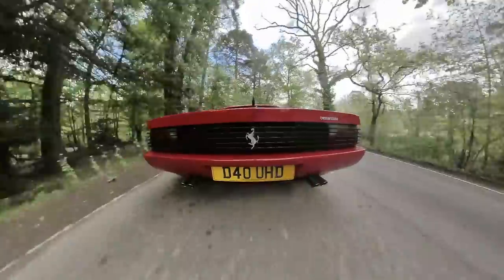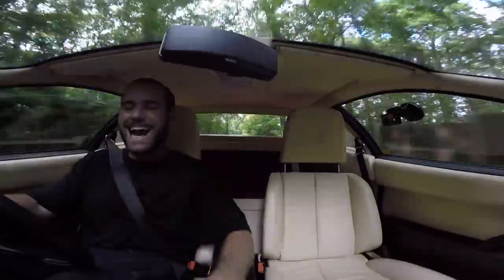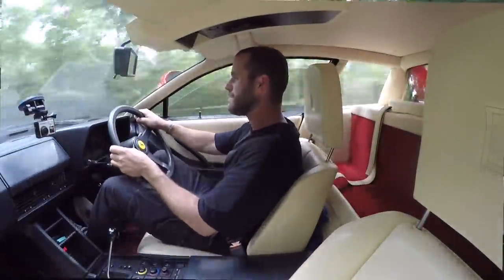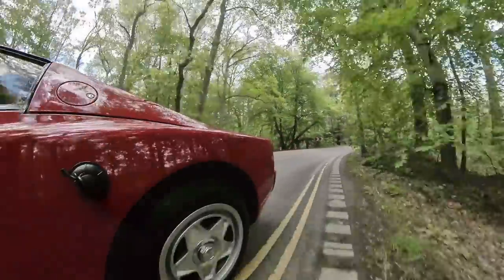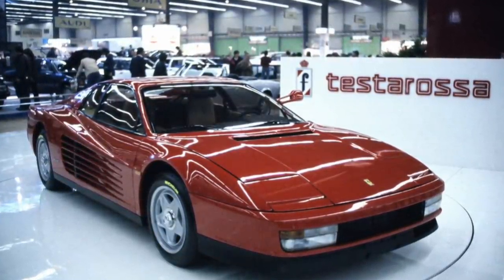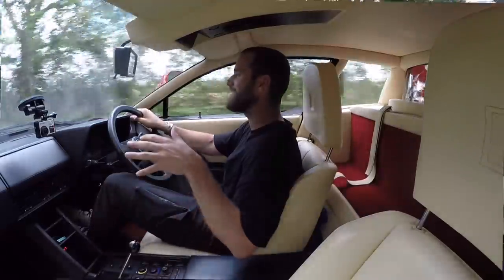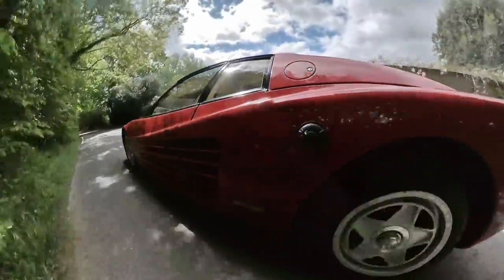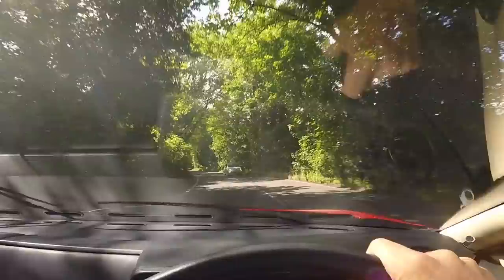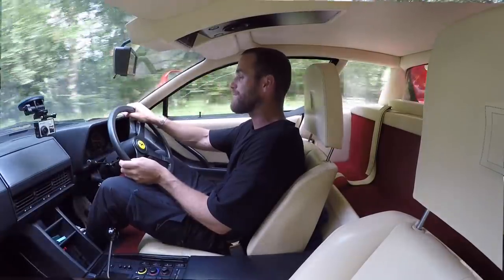Up to fifth gear — you get that click-clack with the metal-gated gearbox. Ferrari released this car to the world at the 1984 motor show and when it was unveiled, jaws hit the floor. It was unlike anything seen before — the side strakes, the sheer size of it — it caused an absolute scene.